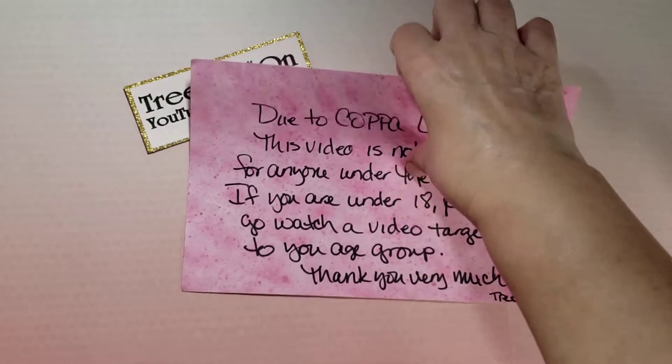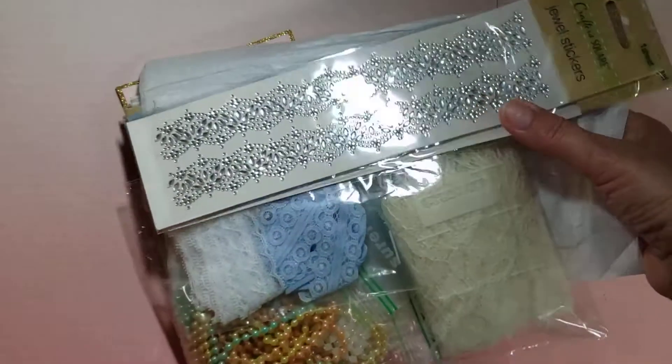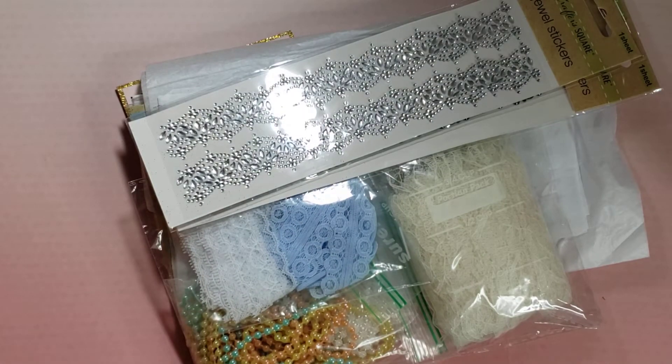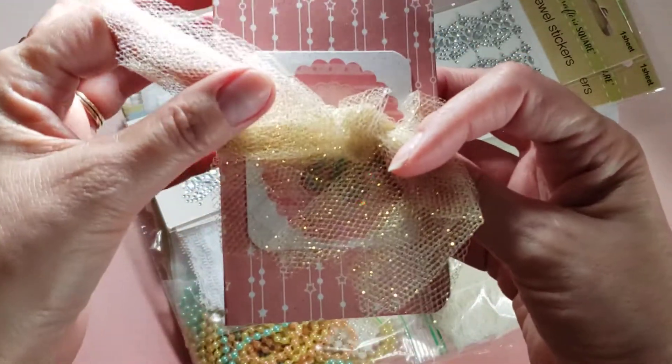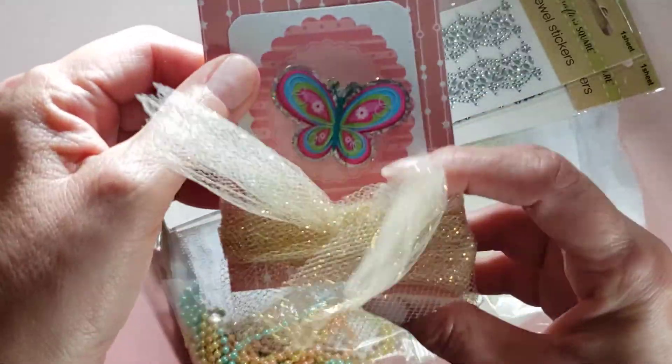She was letting me know that she was going to send me some happy mail. So let's see, I think this is her card. It's got some sparkly tulle wrapped around it, like a belly band. Really pretty. Oh, look at that butterfly.